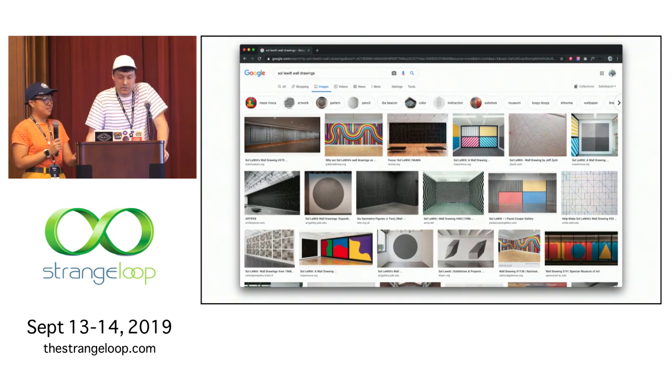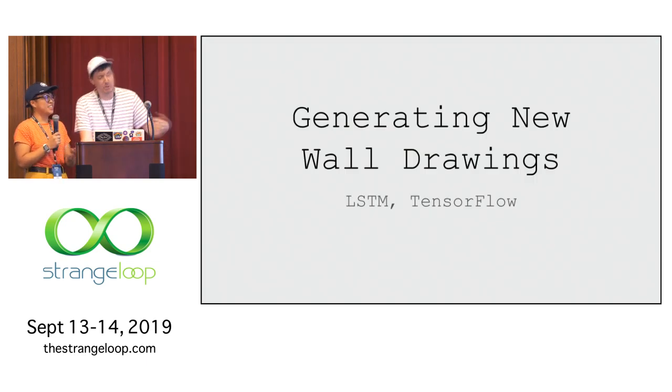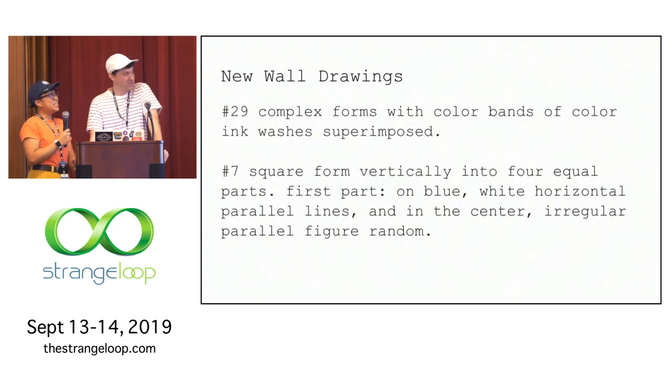We put wall drawing 797 on the back burner and looked at other wall drawings. Sol has over 1,300 varieties of wall drawings that have been installed 3,500 times in more than 1,200 locations. We got to the point where we thought about generating new wall drawings using LSTM and TensorFlow. We collected roughly 250 of the wall drawings and started generating some fun results.